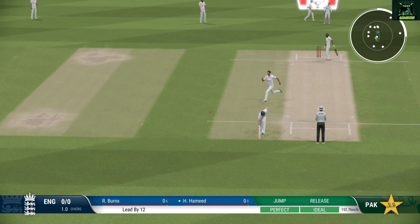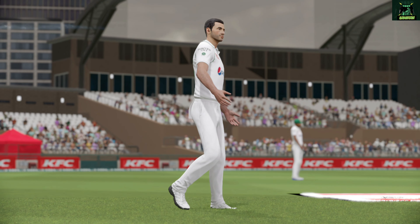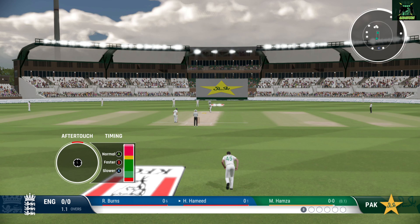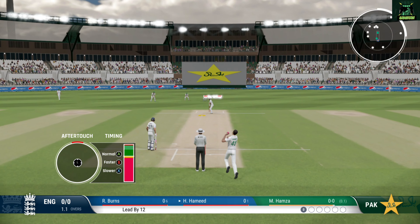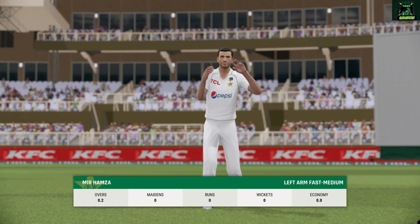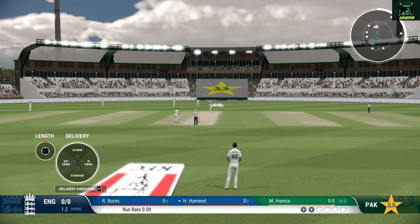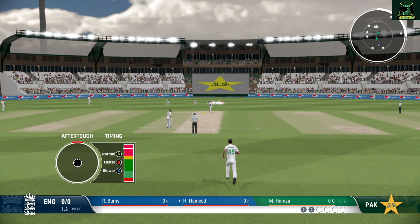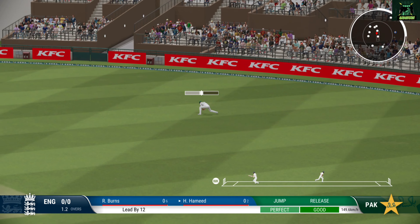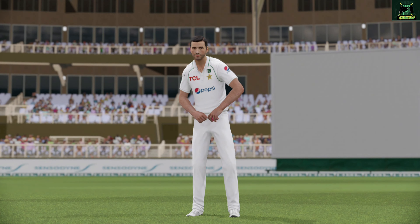Nice solid defensive shot — got right in behind it. England get underway easy as you like with a single.